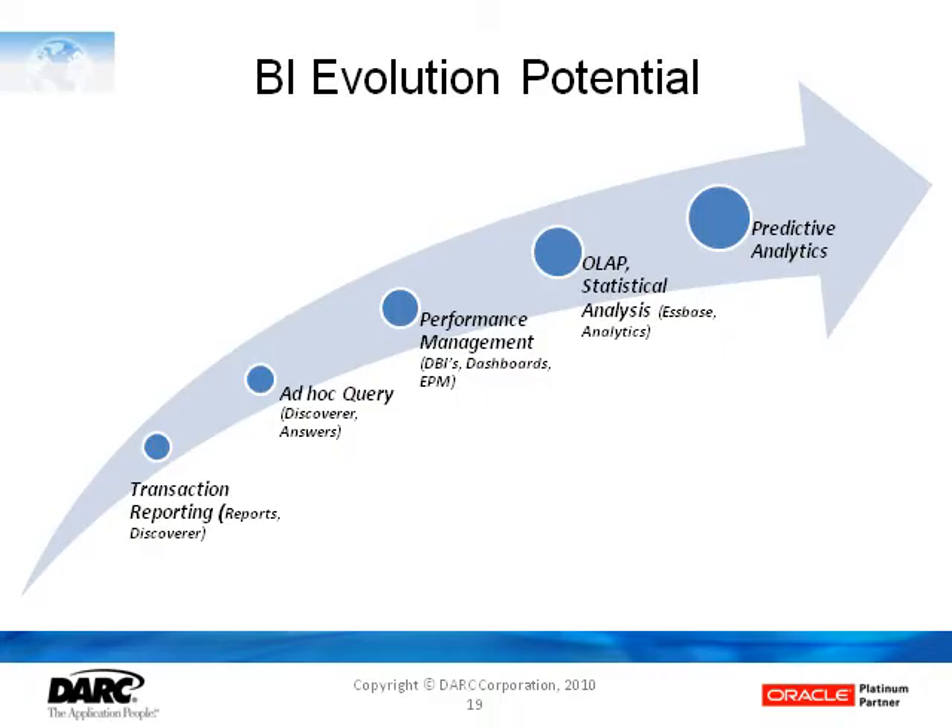As I mentioned earlier, Oracle has been evolving its BI strategy. This tries to illustrate the growth path for you in terms of how you might see the various BI offerings. All organizations need to use transaction reporting in some way, and for that the traditional Oracle reports and Discoverer that have been used with the EBS suite are a good starting point. When you get to ad hoc query,